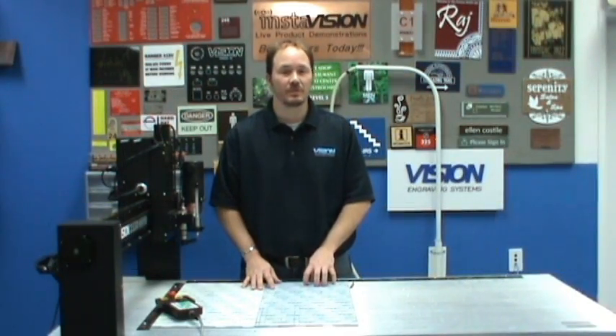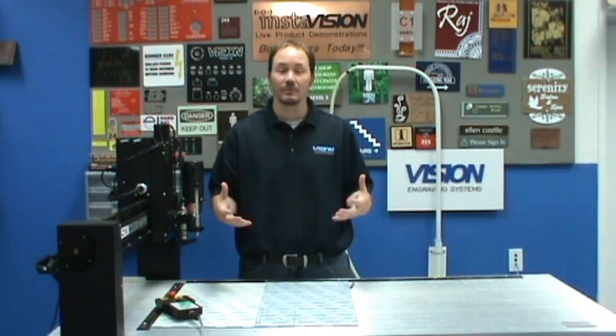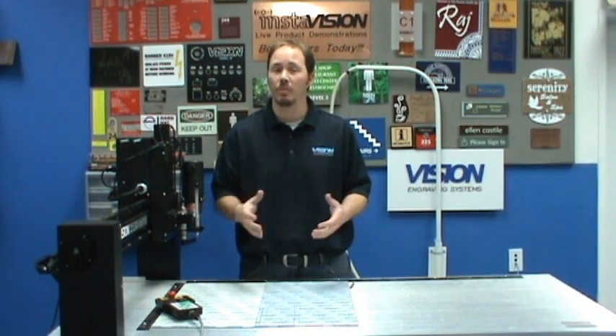Hello, my name is Tony with Vision Engraving Systems. I'm coming to you from our InstaVision studios here in Phoenix, Arizona. Phoenix is our factory location, it's where we manufacture all of our products.